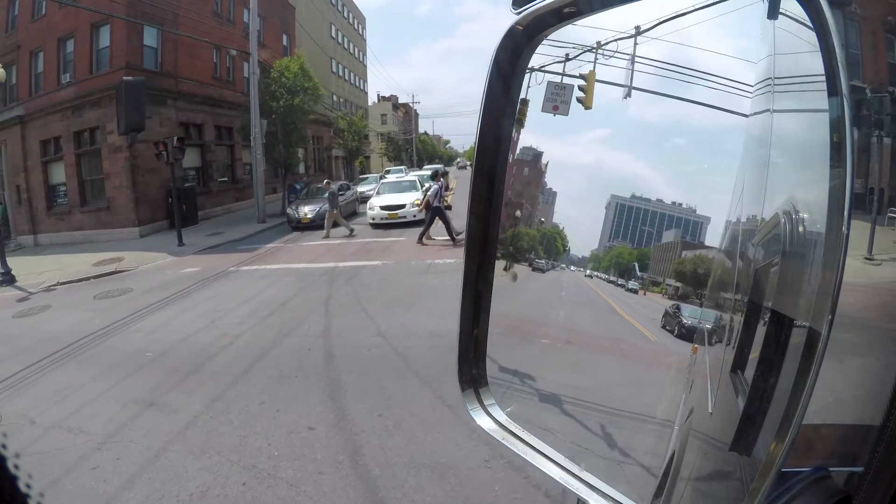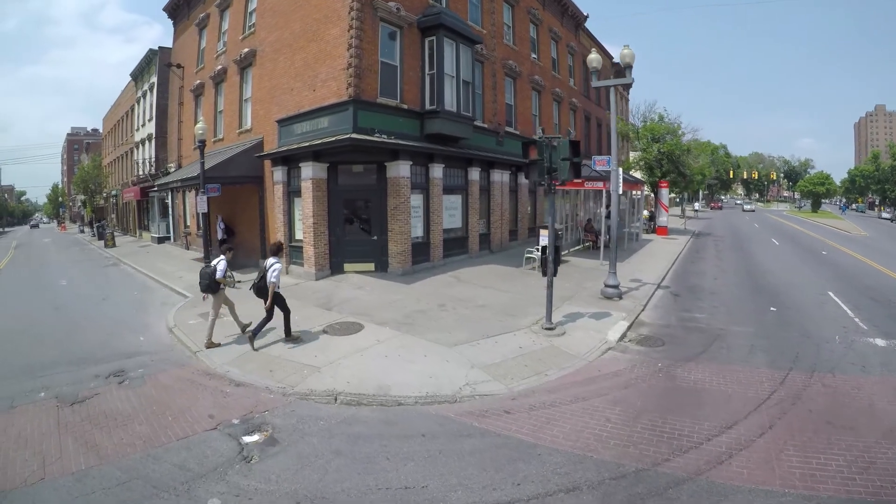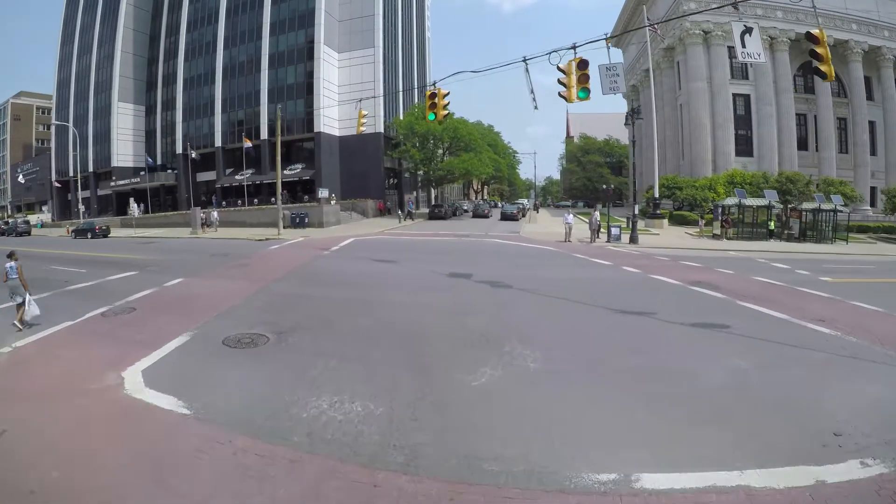Yield the right-of-way to all of these conflicts. Execute the turn, moving directly into the lane you want your coach to be in immediately and as part of the turning movement.